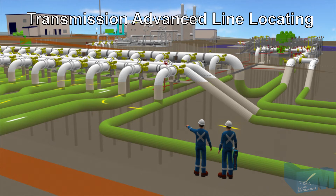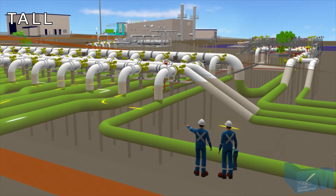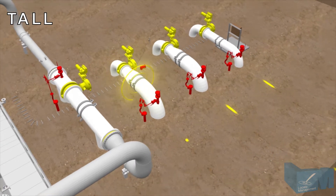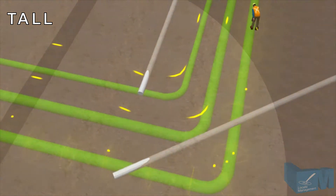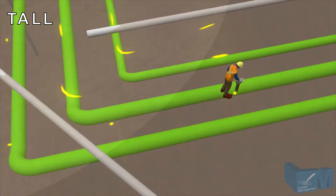Locating transmission pipeline facilities on a right-of-way or inside a complex station or terminal can be a complicated and arduous task. Our Transmission Advanced Line Locating Course details the necessary methods and procedures to safely perform locates as per applicable transmission pipeline regulatory requirements, health and safety legislation, and industry best practices.